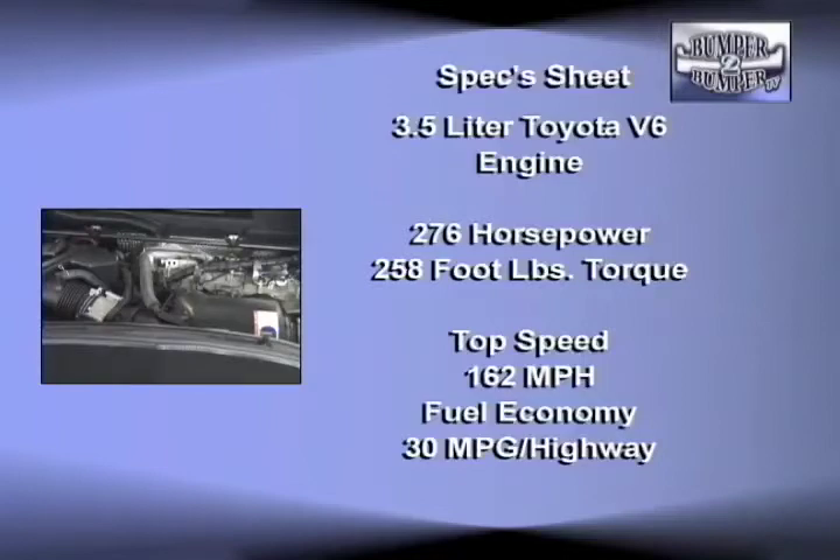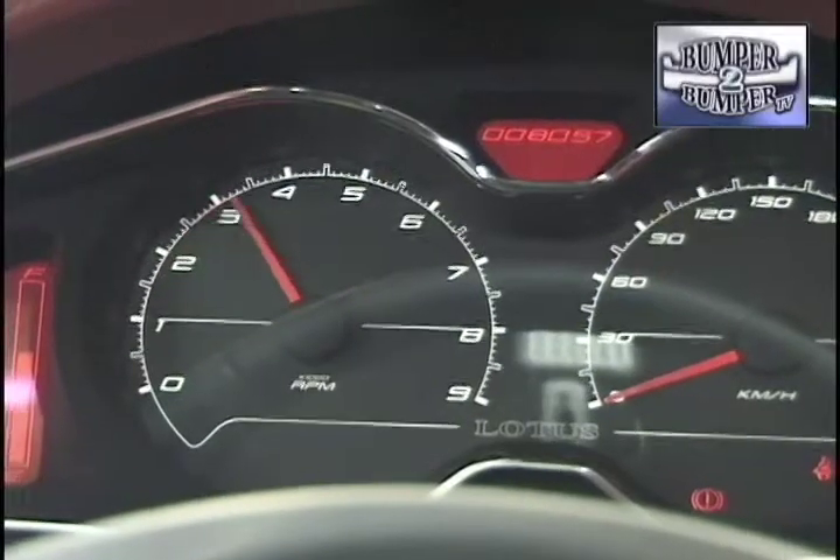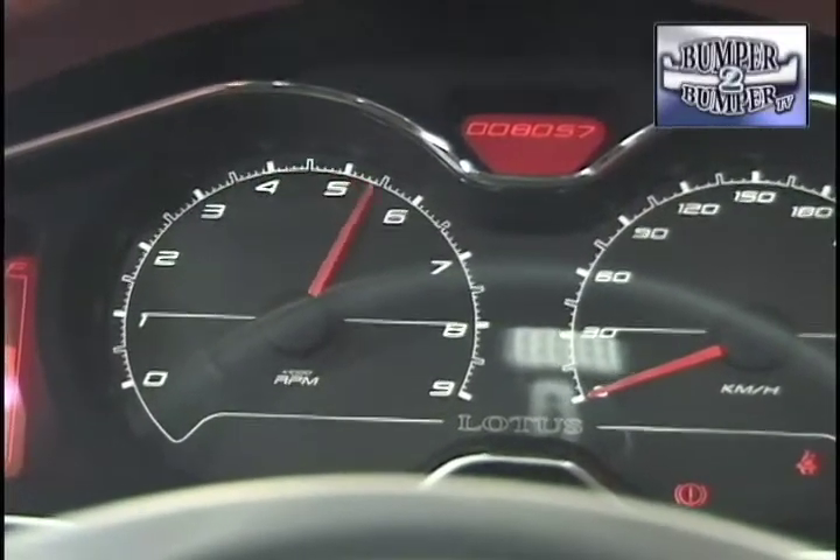A racing version is tweaked to 400 horsepower and 295 foot-pounds of torque. The engine is mated to a six-speed manual gearbox also built by Toyota.